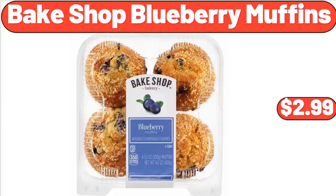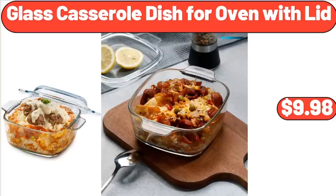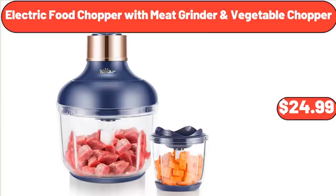Bakeshop Blueberry Muffins, $2.99. Glass Casserole Dish for Oven with Lid, $9.98.